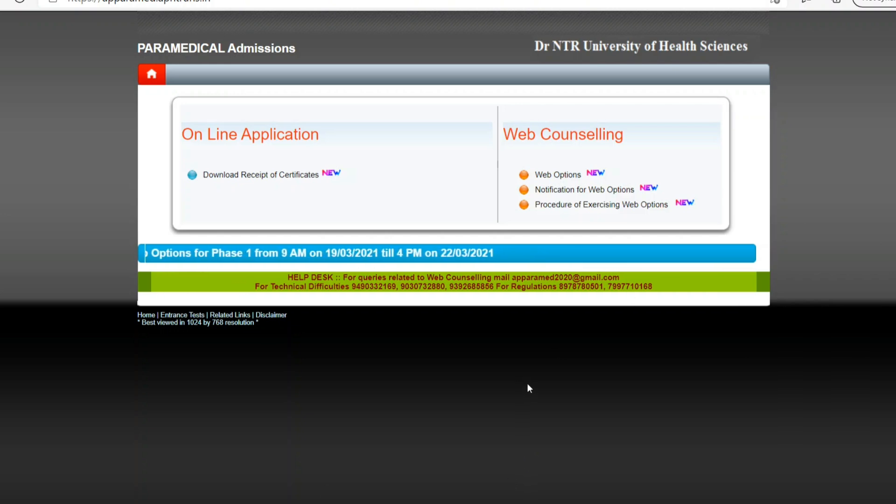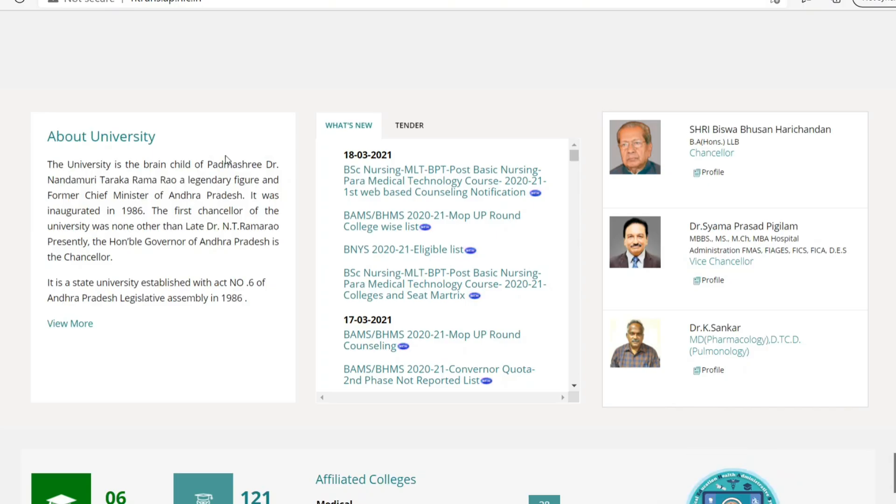We will already check the process details and the colleges in the list. We will check the website and the PSM Paramedicals. We will check the counseling web version on March 18, 2021. We will check the seat matrix details.